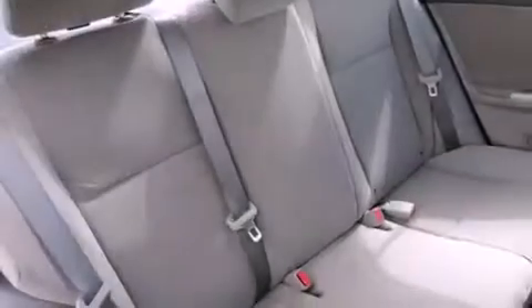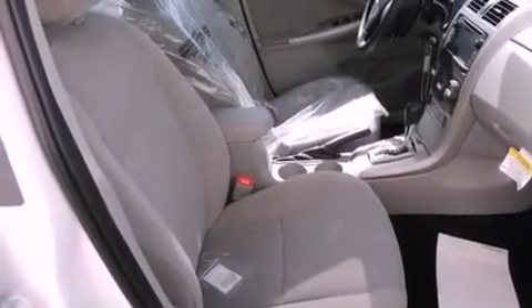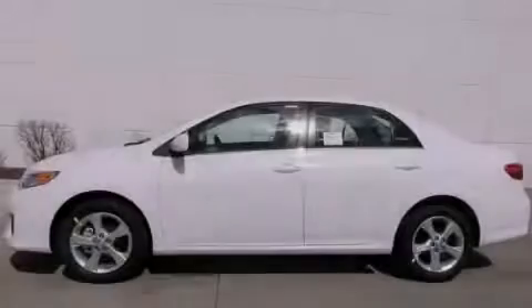With an EPA estimated rating of 34 miles per gallon on the highway, it's easy to see how you can save. This vehicle is sure to sell fast. Call and arrange your test drive today.